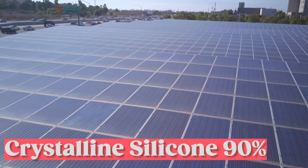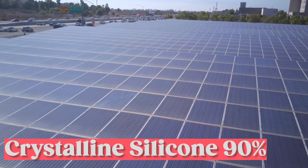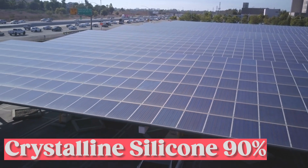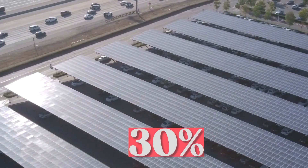At present, crystalline silicon constitutes around 90% of all solar panels produced worldwide, and the industry is expanding at an annual rate of approximately 30%.